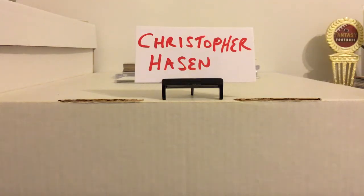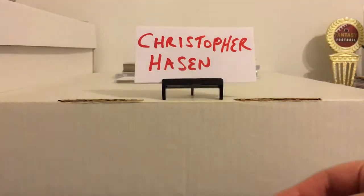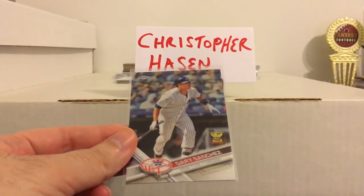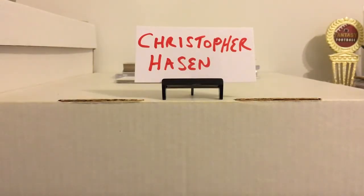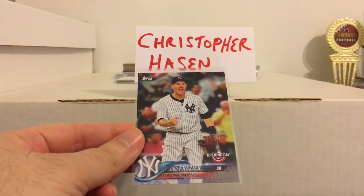Hey everybody, back with some cards from a care package from Christopher Hayson. He's a big Cincinnati Reds collector, so a few weeks ago I sent him some Reds cards and he decided to hit me back with a bunch of Yankee stuff. Not necessary to send anything back, but much appreciated. I was just happy to find a home for all that Reds stuff I didn't need, and Christopher likes some of the current Reds prospects which I had from some packs, so happy to send those over his way.